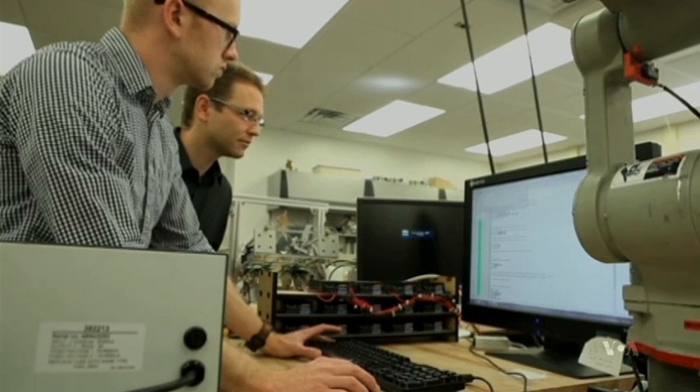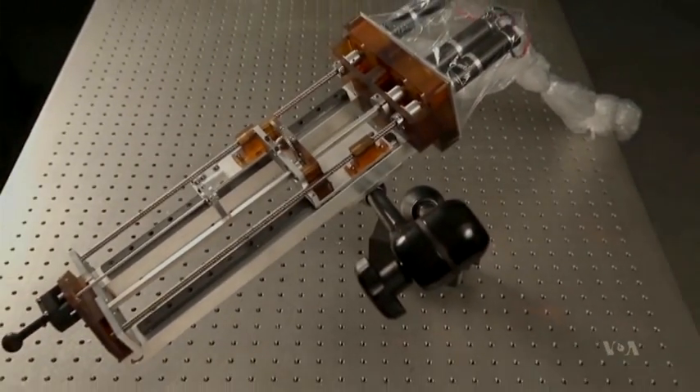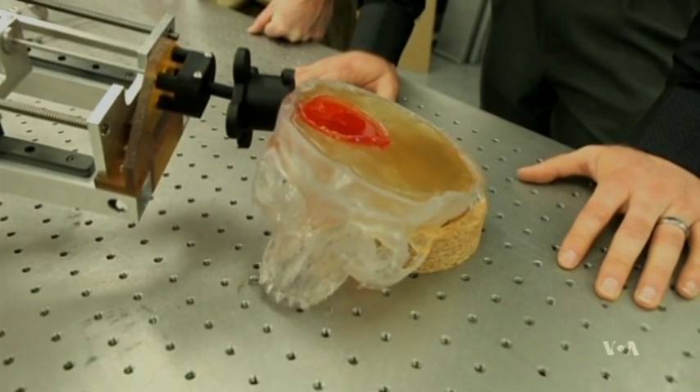The researchers are trying to design tools that could attach to the robot, such as a tiny grasper that could break up a clot before suctioning it out. The robot still has to go through trials and an approval process before it can be used in operating rooms, but the researchers hope that when it's ready, surgeons will be able to use it to save lives.